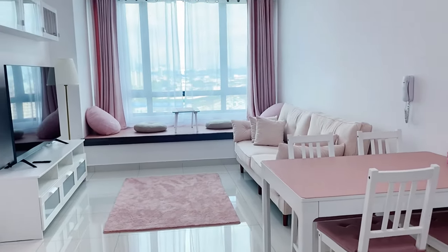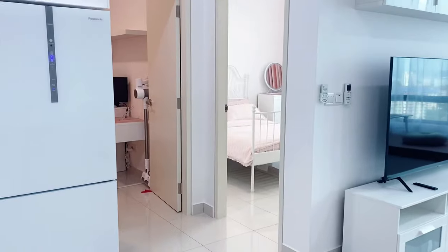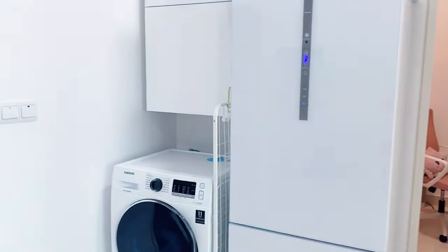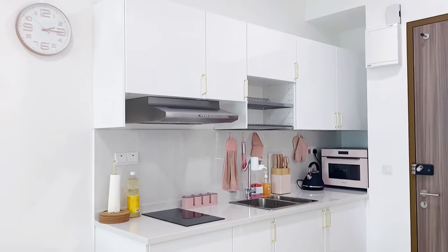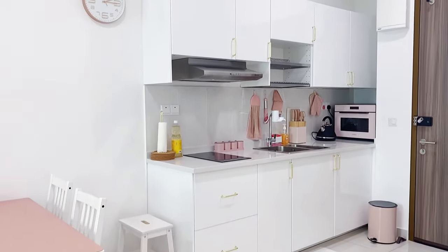That's the dining and the living area, the bedroom, the study slash guest room, what I call the utilities corner with the washer and the fridge, and the one bathroom in the house. Not a very big space to explore, which also means less to clean.